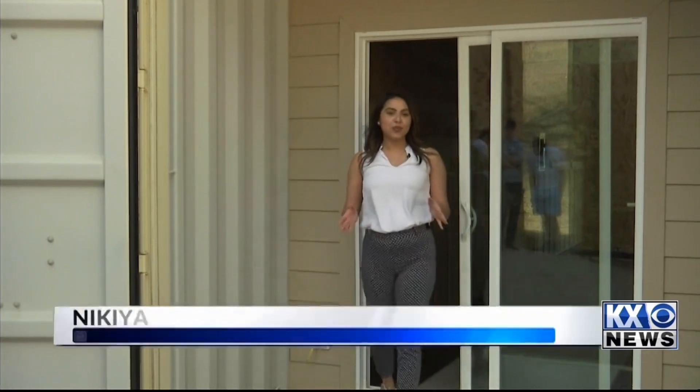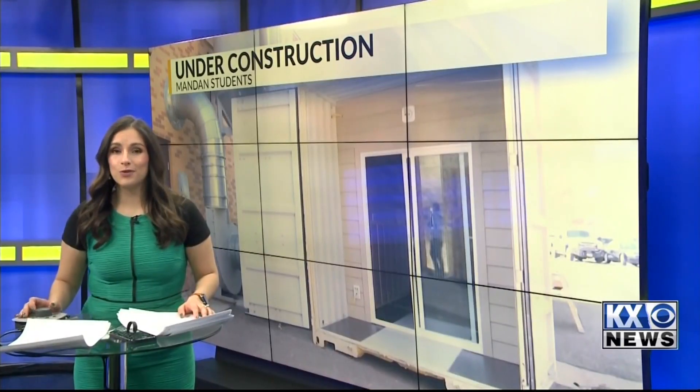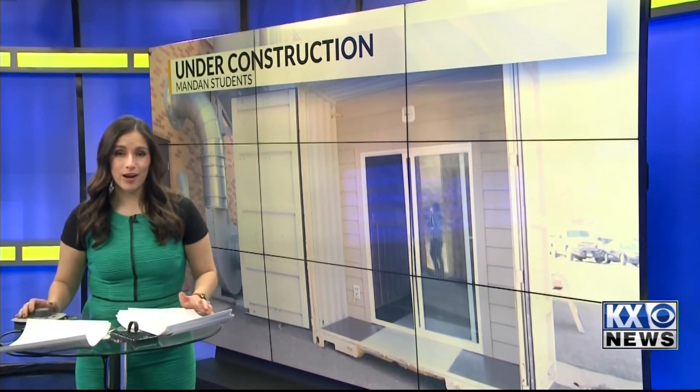The class is expected to be finished with their project by the end of the semester and deliver it to the owner. Reporting for KX News in Mandan, I'm Nakia Carrero. That cabin will soon belong to a farmer who funded the entire project, costing the school and the students nothing.